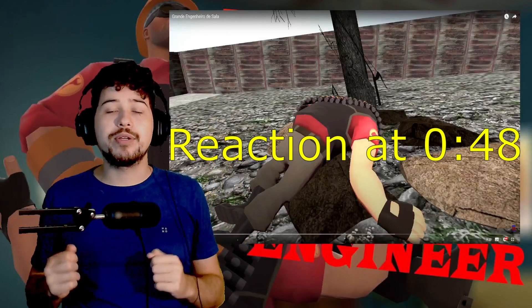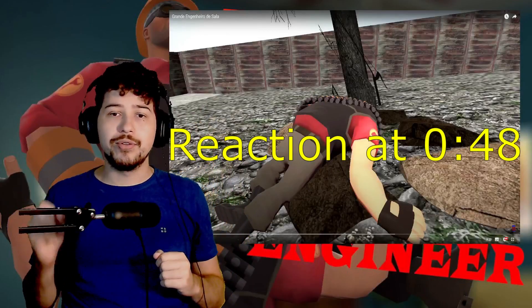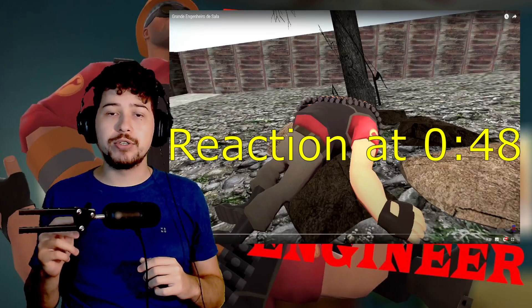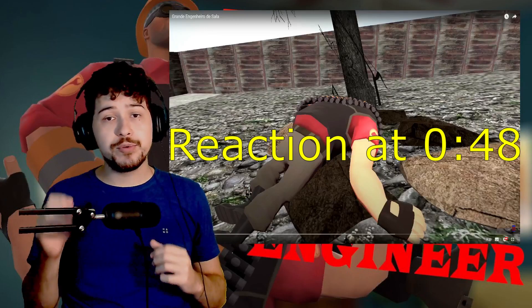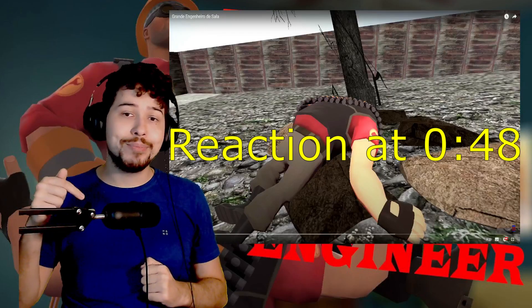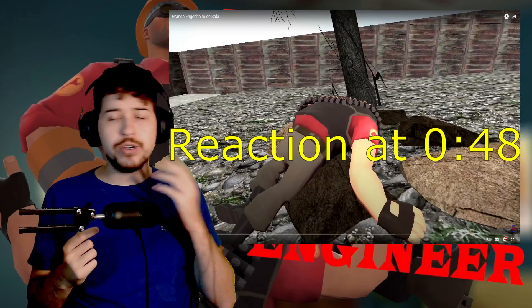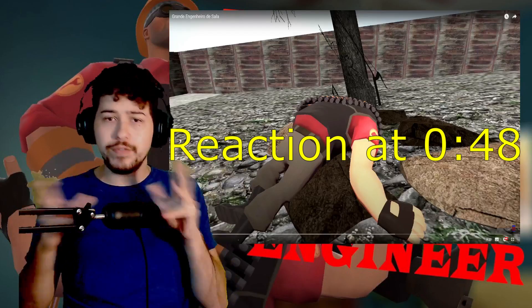Hey guys, Dan here and welcome back to another video and another reaction. Today we're going to be reacting to Large Room Engineers. This is a video made by Subcan Studios, so if you can, please be sure to give a like to the original video linked down below. And if you can, a like on this video, maybe subscribe to the channel, share the video, join the Discord — all of this and that.